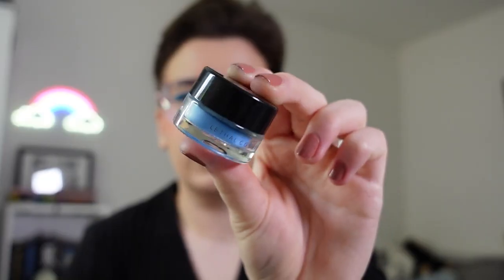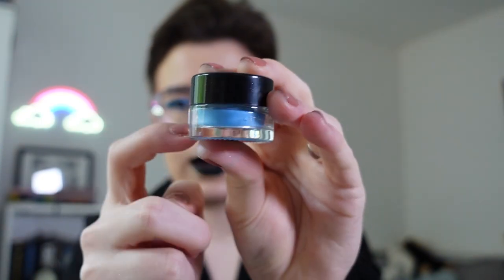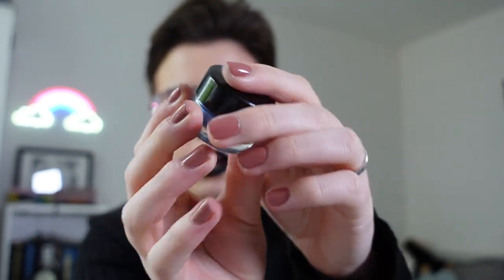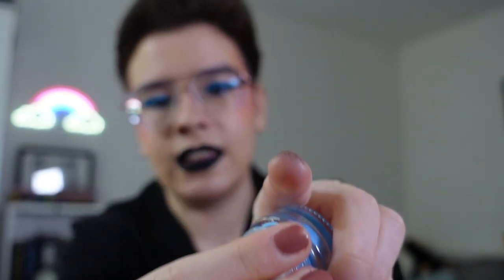Now we're moving on to eye products. The first one we're going to be talking about are their gel liners. I currently own one of their liners — I have the shade Analog, which is a beautiful light blue. The packaging is glass with a plastic lid, the logo is on the top and the shade name on the bottom. When you screw off the lid there is a little plastic cap that seals in the product. I always recommend with gel liners to keep the plastic insert on top just because it keeps the product fresher for longer. These liners retail for £14.50, which is a little bit pricier for a liner in my opinion — however, these liners are the best gel liners I've ever tried.